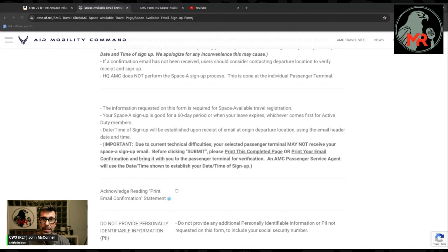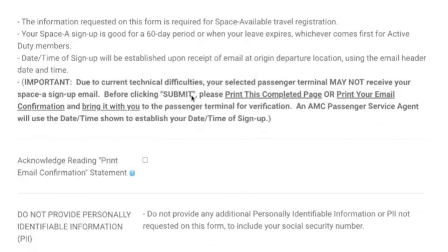Each individual passenger terminal is slightly different. Places like BWI or Ramstein are huge terminals with thousands of people traveling every day, while a smaller location like Sigonella might only have a handful of travelers and one or two flights per week. The bigger terminals may have five to fifteen flights a week going to locations all around the world.